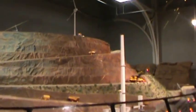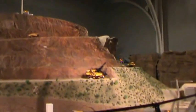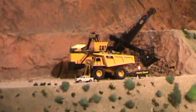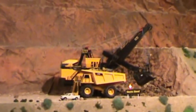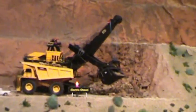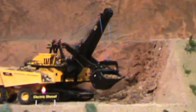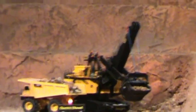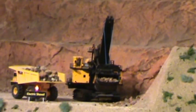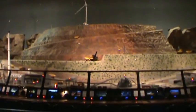The next step in mining is getting the rock into a haul truck. This is usually done with an electric shovel, which scoops up the broken rock and puts it into the haul truck. Generally, about three bucket loads will fill a 240-ton haul truck. Some mines use front-end loaders instead of electric shovels.